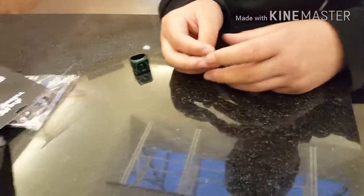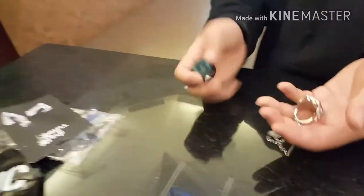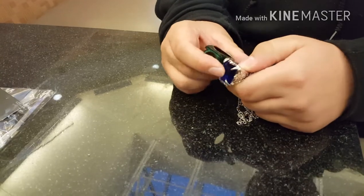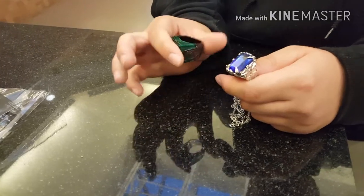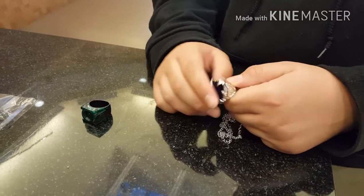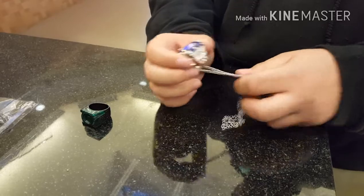It looks nice. It has like this fang design. It has nice weight to it — these two are about the same weight, actually; this might be a little heavier. It has nice details. Big blue gem thing — obviously not a real gem, I think, because it was $10.50.